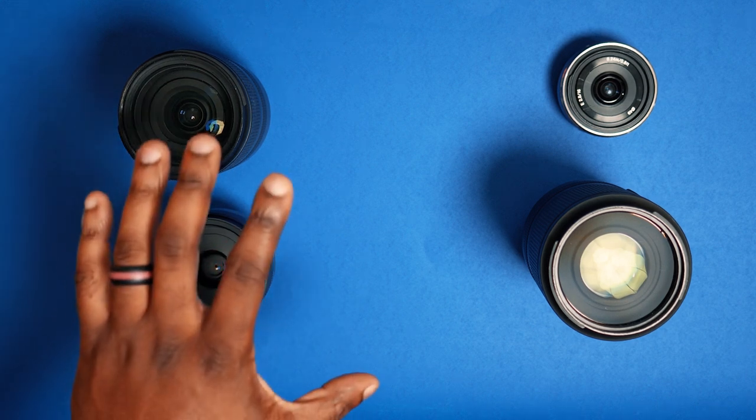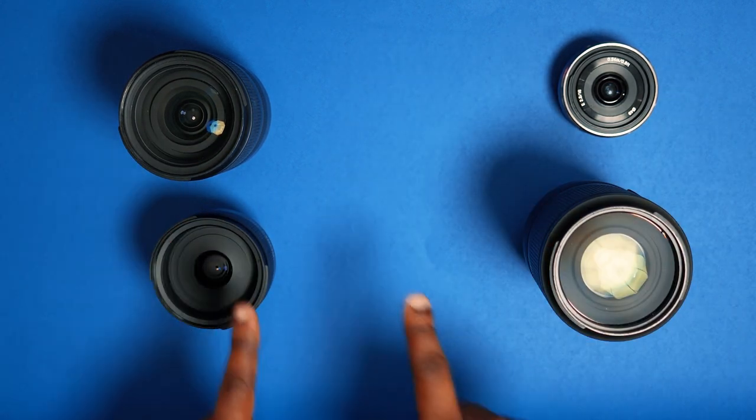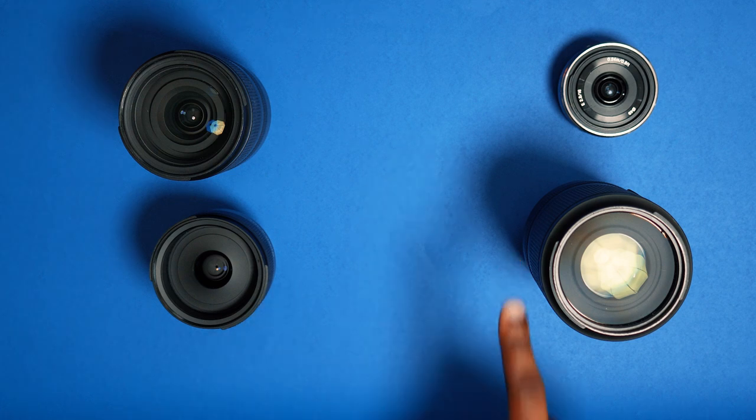Another great reason to carry only two or three lenses is decision fatigue. I've spoken with beginner creators who say they don't bring their gear out because they don't know what to bring. The more options you have, the more decisions you have to make — and when you can limit those options, you'll actually use your camera equipment instead of it collecting dust while you feel overwhelmed.